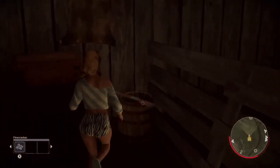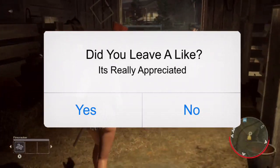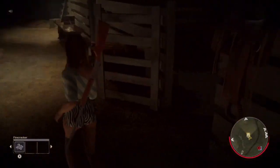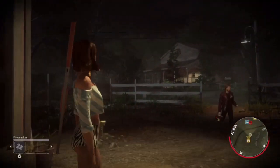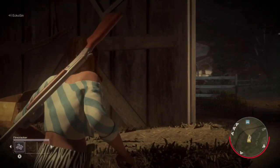Hey guys, what is up? This is AJ170 and today I have a really important video for you guys. Before I jump right into that, can you leave a like — that means a lot to me. Before you guys ask what game I am playing, I'm currently playing Friday the 13th on my Xbox One. This game is only available on PC, Xbox One, and PS4. I do not believe it is available on Mac.